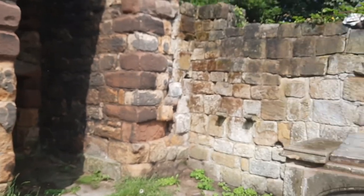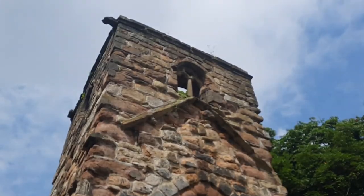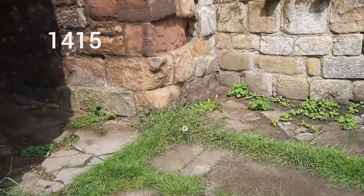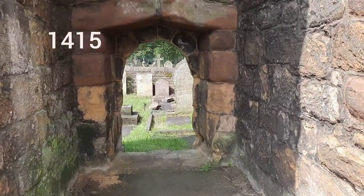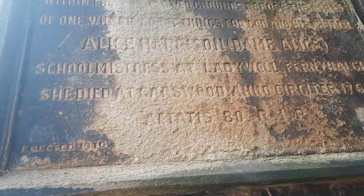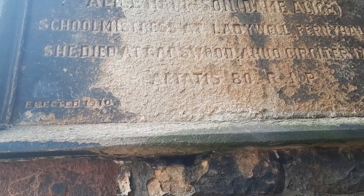There's a plane flying over — there we go. This tower dates back to the 1300s. I can't read that — I think this part was added later.